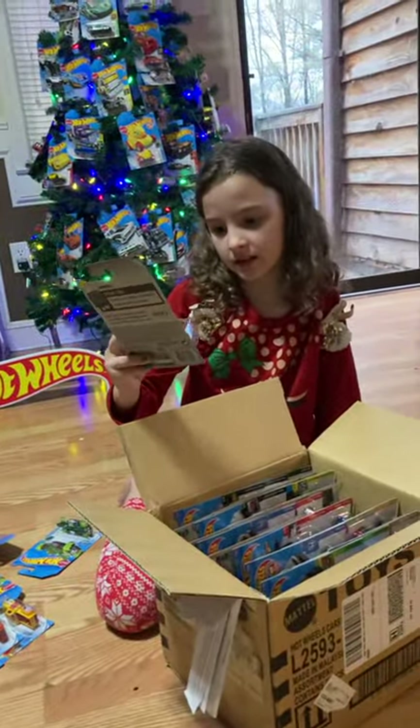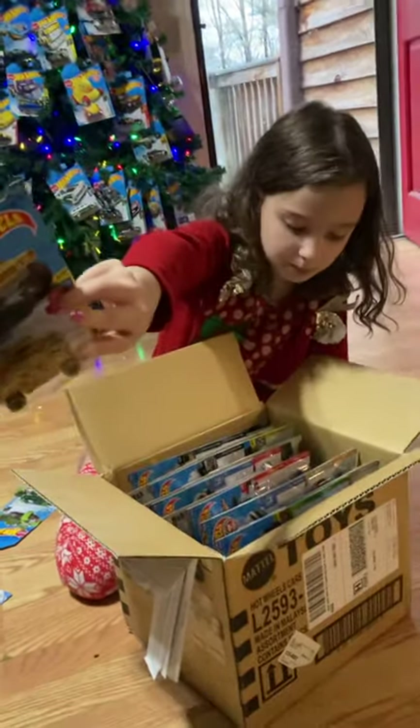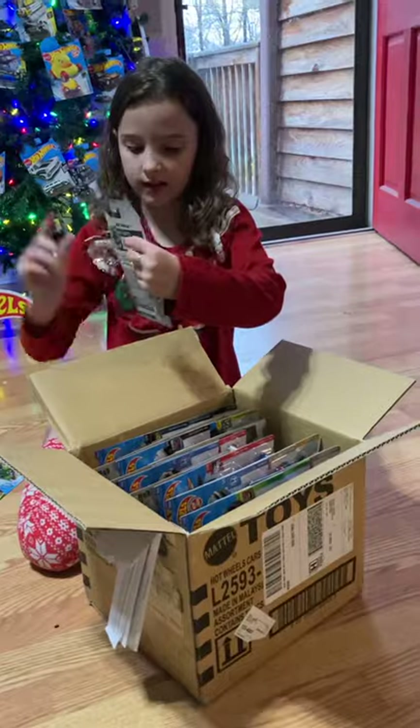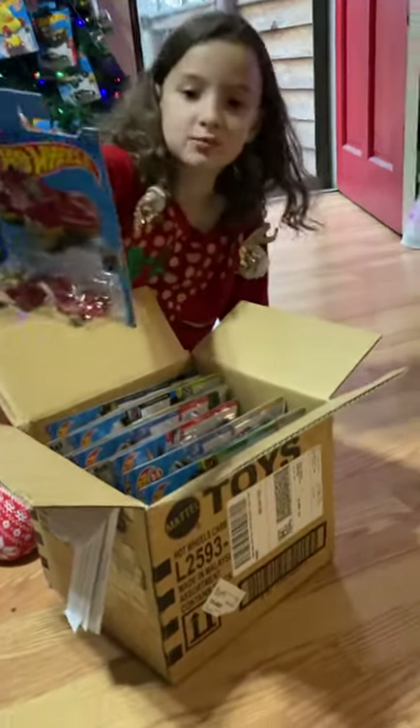I also got this Hummer. It's an art car too — it's an N. I never noticed that. And this one, I guess it's like a dragon or something. That one's really cool.